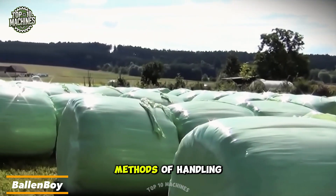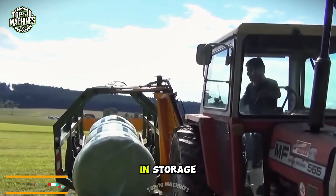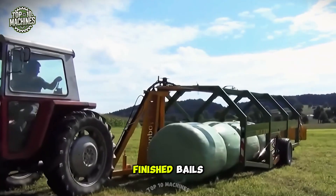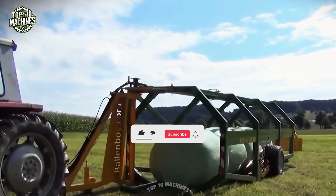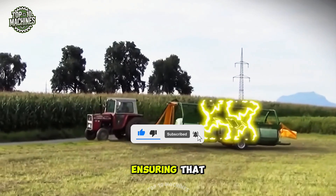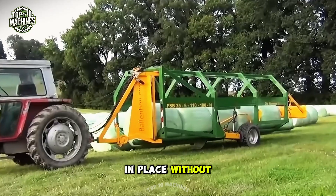One of the most efficient methods of handling hay and straw is baling, as it simplifies transportation and storage. An innovative solution for loading finished bales is the Ballon Boy loader. This machine uses sliding grippers to securely load the bales, ensuring that while the bales make contact with the ground, they remain safely in place without falling out.